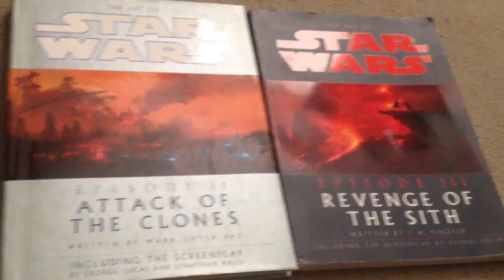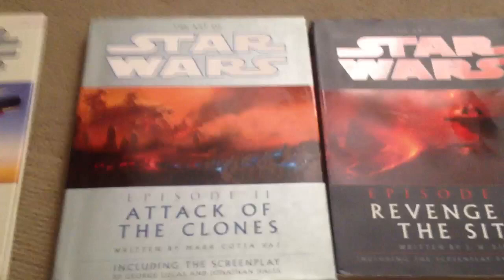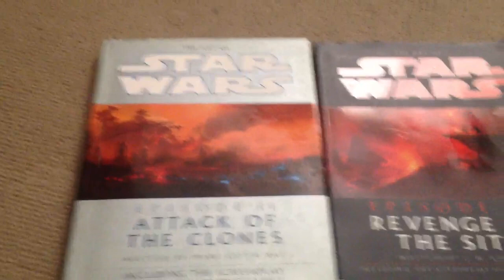So very happy to finally get these two. Got them shipped from the UK on eBay and for both books it cost me about $18, which is just an absolutely amazing price. I think one of them was $10 and one of them was $8. Extremely happy to finally get these two.